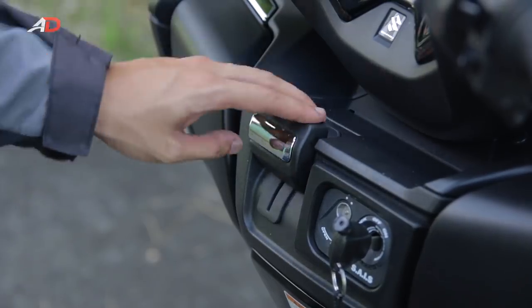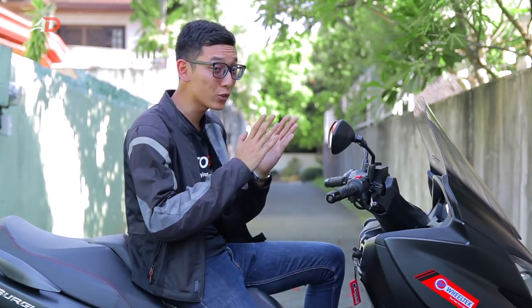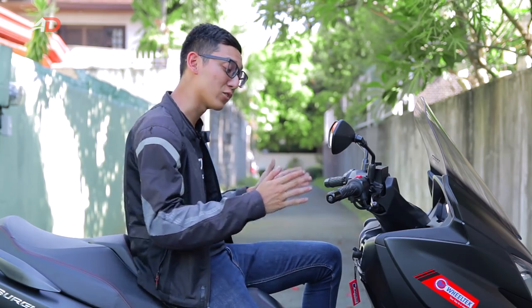There's a handbrake to keep the bike safe on inclines. The design of the Bergman 400, at least in my eyes, is leaning towards utilitarian. You have this nice wide fairing plus a tall enough windscreen to help protect you from the elements.